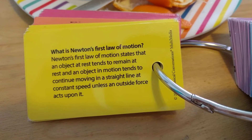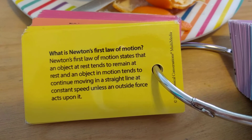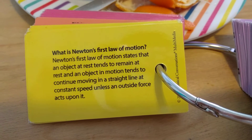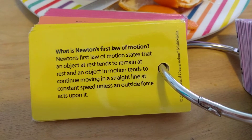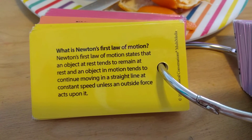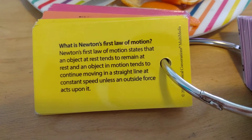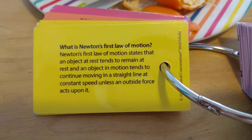What is Newton's first law of motion? Newton's first law of motion states that an object at rest tends to remain at rest, and an object in motion tends to continue moving in a straight line at constant speed unless an outside force acts upon it.